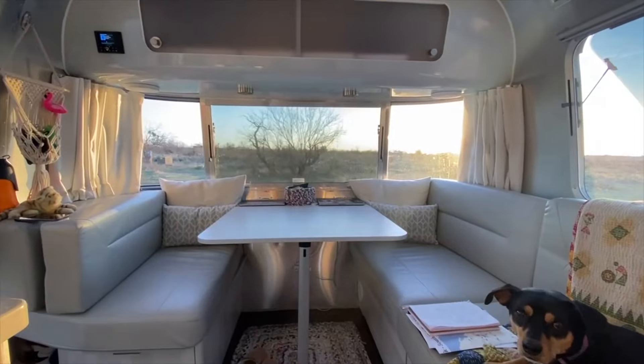One thing you might want to think about if you plan on going off-grid or boondocking a lot is that the 27 foot gives you two more gallons of gray tank storage and four more gallons of black tank storage than the 28.